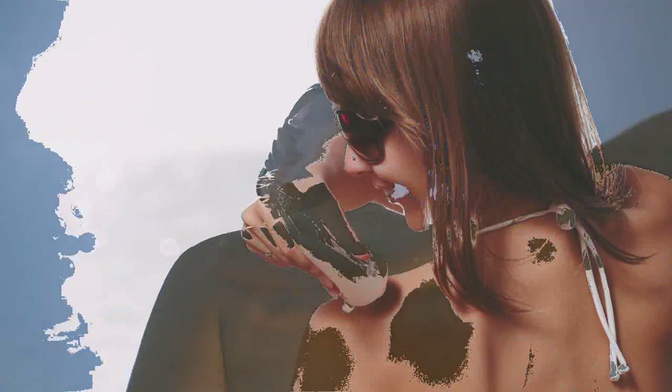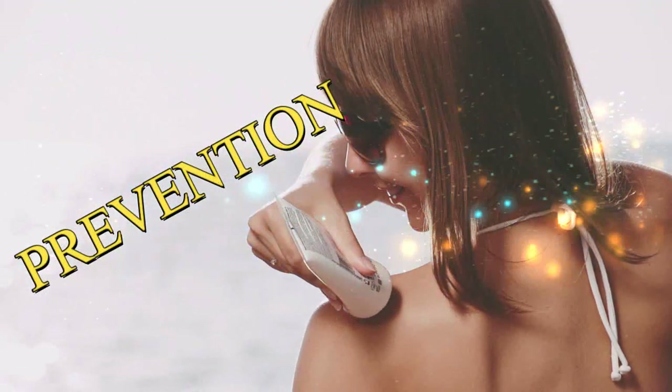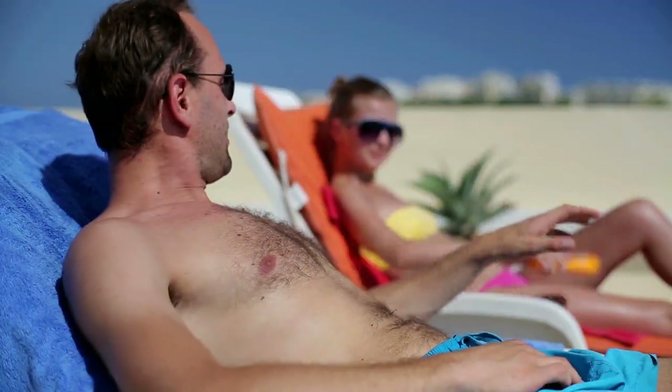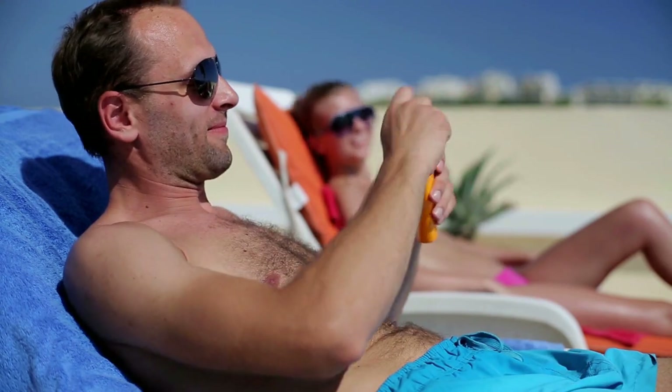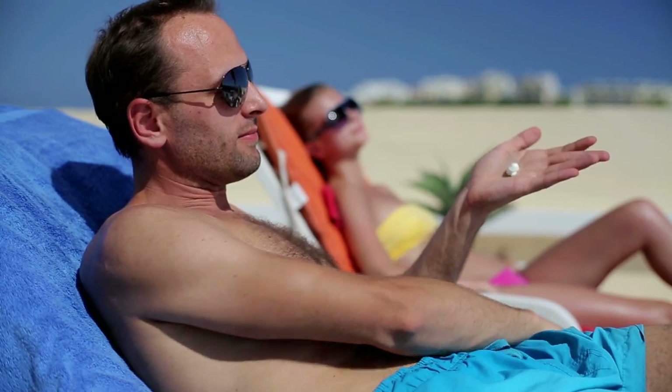Up to 90% of wrinkles are caused by sun exposure. It's much better to prevent the damage in the first place than it is to fix it afterwards. Look for a formula that offers broad-spectrum protection to guard against UVA rays, which are the ones that cause premature aging, and UVB rays, which are the ones that cause skin cancer.